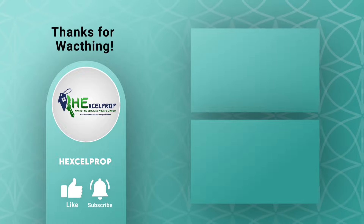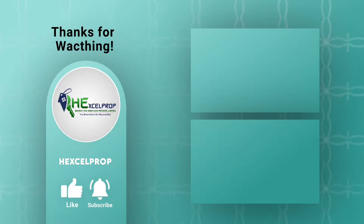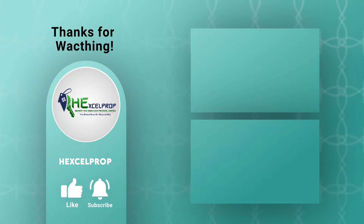That's it everyone. Thank you so much for watching our video. Don't forget to subscribe, share, like, and comment. If you have any questions, you may reach out to us. Thank you so much.